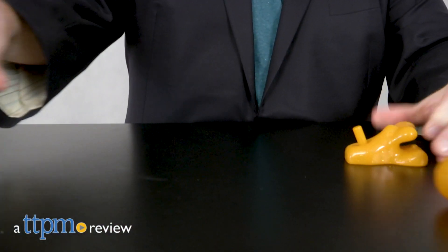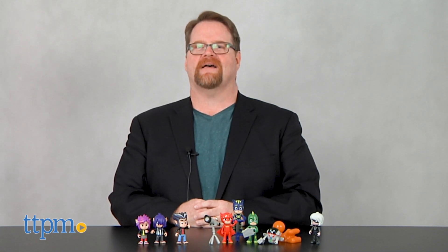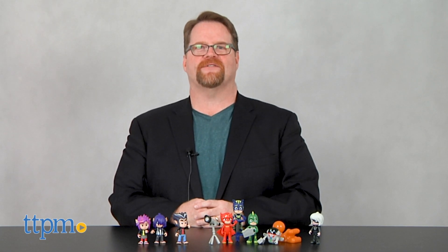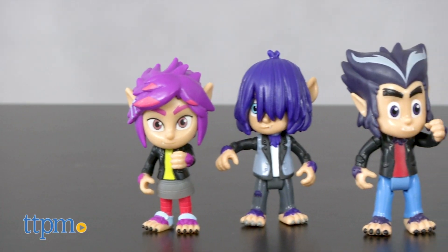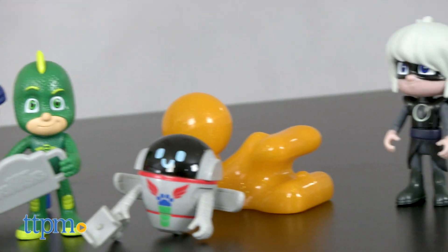Time for adventures with the gang from PJ Masks. Hi, I'm John from TTPM, here with the release of Just Play Toys' new deluxe figure set from PJ Masks. This 14-piece collection of 3-inch figures features some familiar faces and some new characters as well.